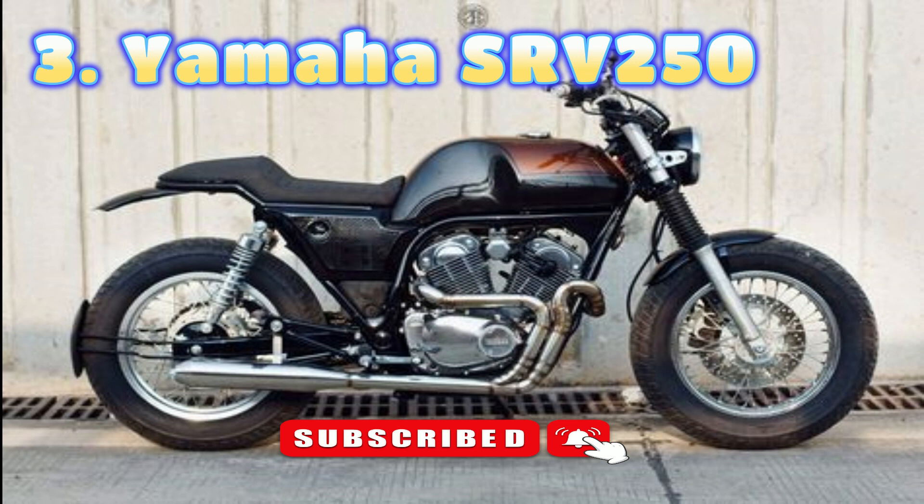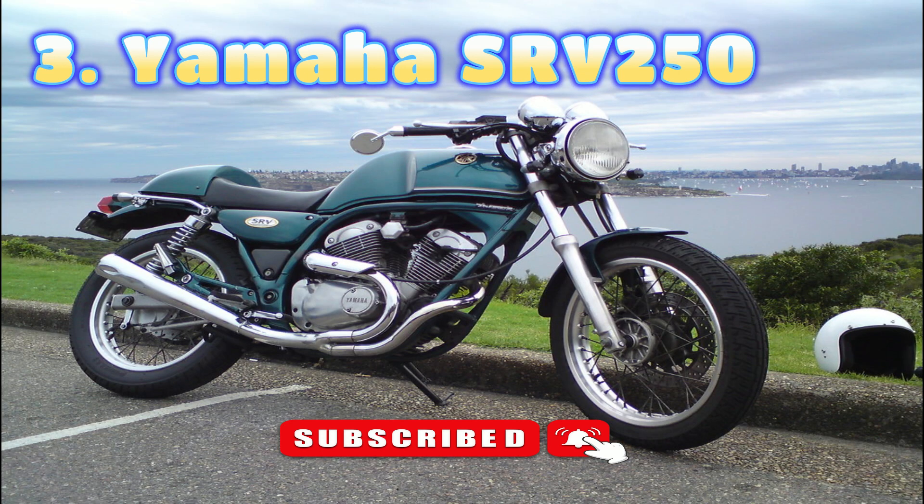Even though the engine was from the V-Star 250, it had a useful extra six horses courtesy of two carburettors rather than one, and a higher compression ratio. The first SRV250s had dual instruments, but the Renaissa model had just a speedo mounted directly in front of the rider. The whole bike was clean, neat and uncluttered. It also had a new frame very reminiscent of the Norton Featherbed frame, giving it hints of café racer. The skinny tyres and wheels suited the design, and it's easy to imagine that if Vincent had ever made a 250, it would have wanted it to look something like this.